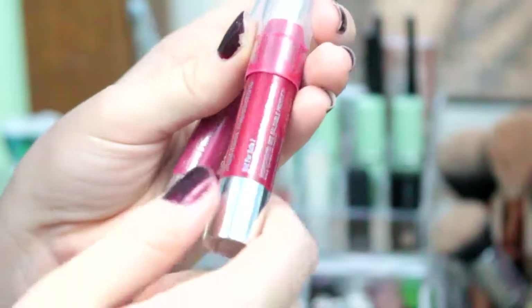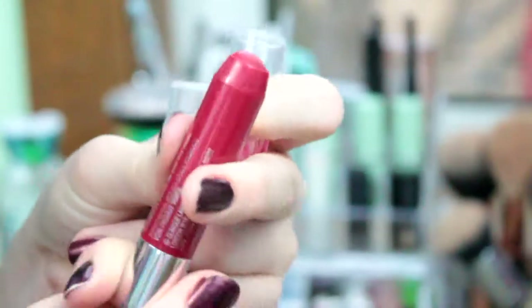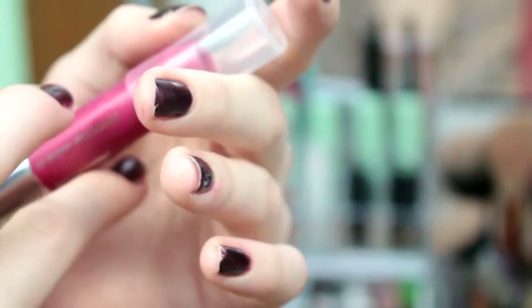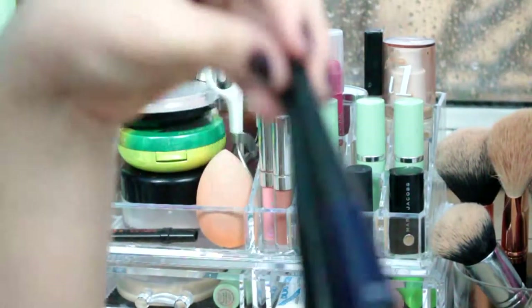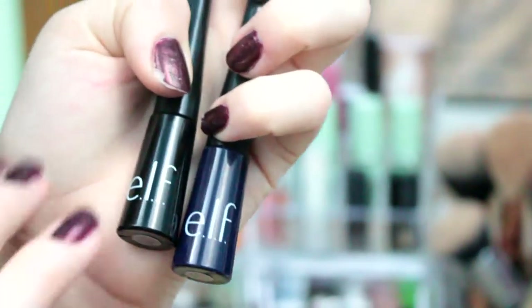Up here I have two more Clinique lipsticks, but these are the Chubby Sticks. This one is in Mightiest Maraschino — it's just a bright cherry red lipstick. But if you are afraid of color, this lipstick is such a great thing to go with — it is in Super Strawberry. The other one was a Chubby Stick Intense, and this is just a normal Chubby Stick. In my last two things, I don't have lipsticks — I have eyeliner. I have two e.l.f. eyeliners. These also came with a little set.